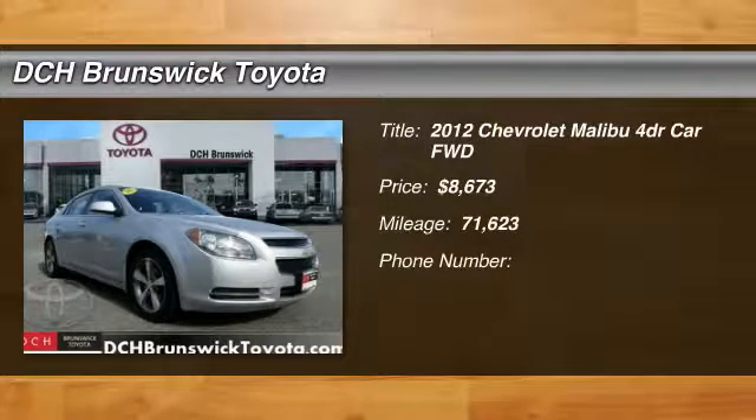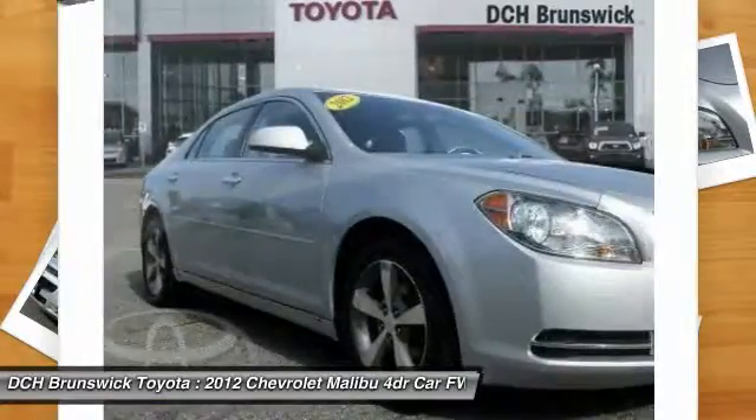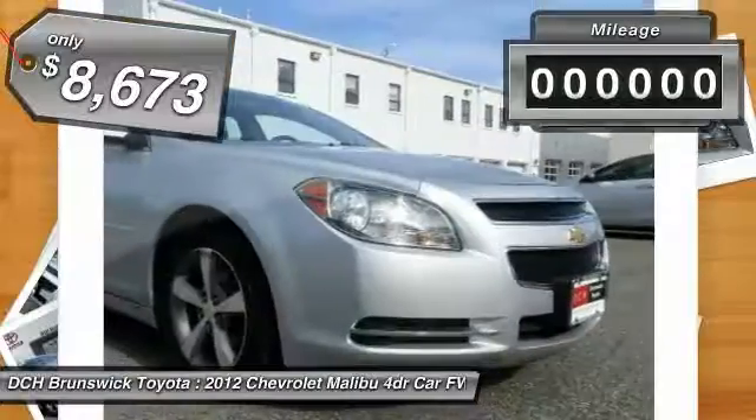The 2012 Chevy Malibu — a combination of performance and fuel economy. The Malibu is a great commuting car and is priced below $10,000.